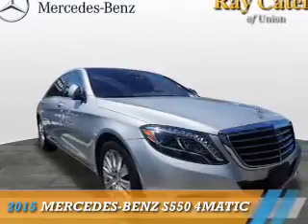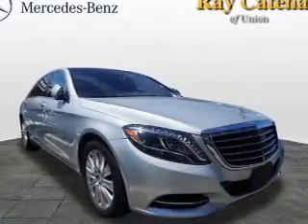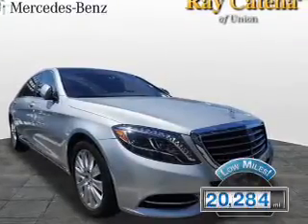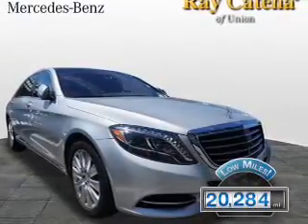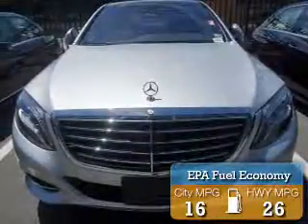This could be the vehicle you're looking for. It's powered by all-wheel drive, an eight-cylinder engine, and an automatic transmission. With fewer than 25,000 miles, this vehicle has a long road ahead. Great fuel efficiency saves you money by requiring fewer trips to the gas station.